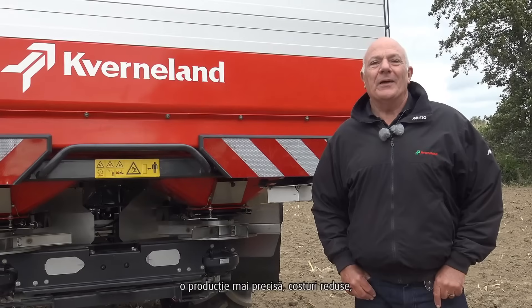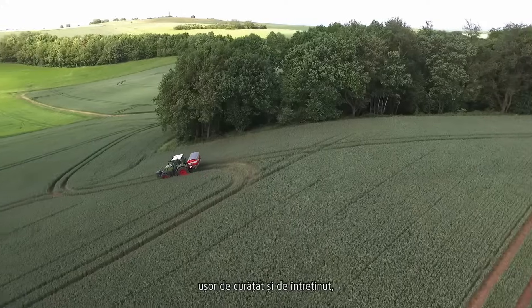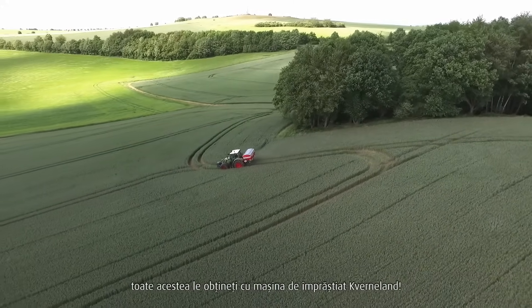More exact spreading, precise output, reduced cost. Easy to clean and maintain. You get all of this with the Covernland spreader.